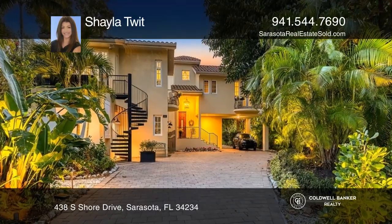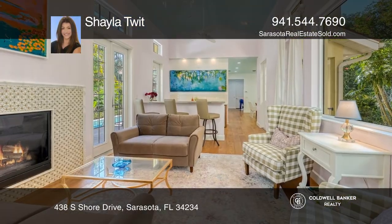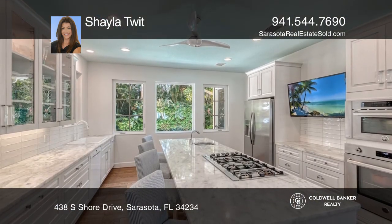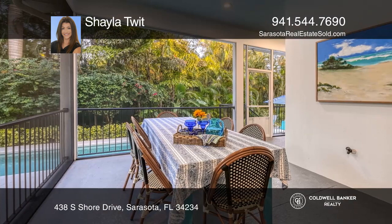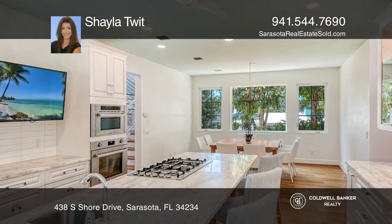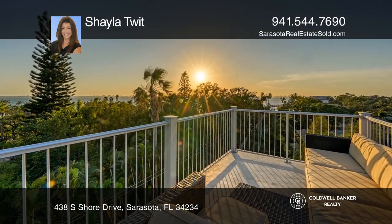Tree-lined streets with a blend of new and historic period homes surround this grand Sapphire Shores residence, inspired by the Ringling era. This custom-built home offers a total of four bedrooms, five full bathrooms, and two half-bathrooms encompassed between the main home and a separate guest home.